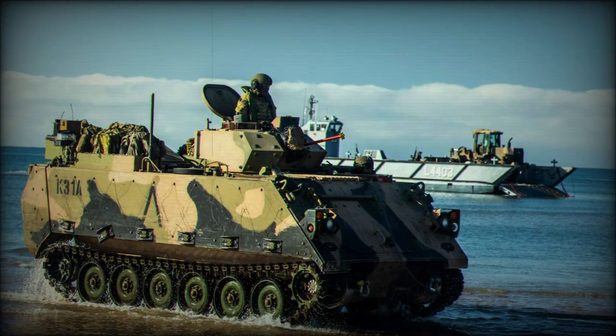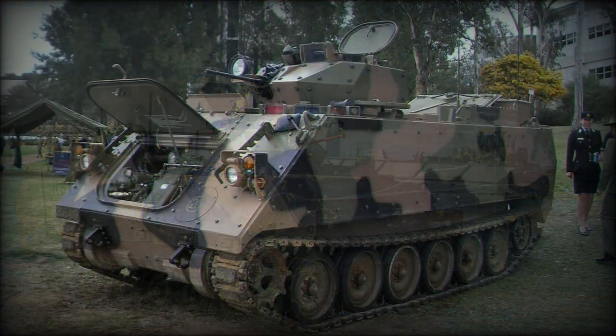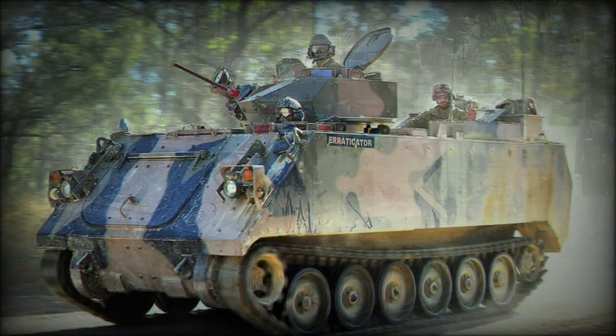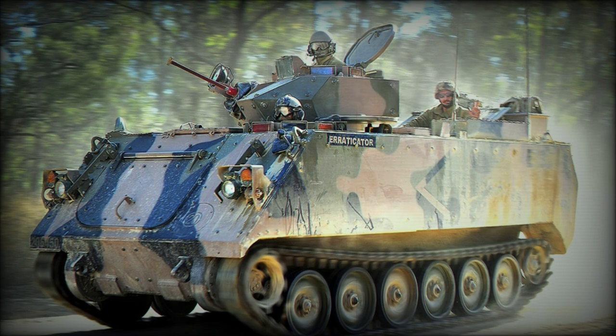The M113AS-4AA is an armored ambulance, with 15 vehicles planned for delivery. The M113AS-4ACV is an armored command vehicle, with 43 vehicles planned for delivery.